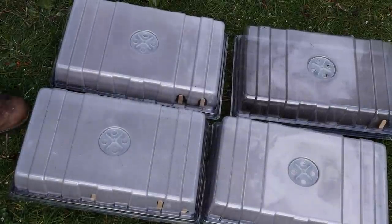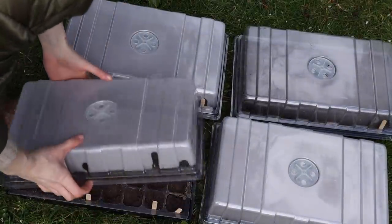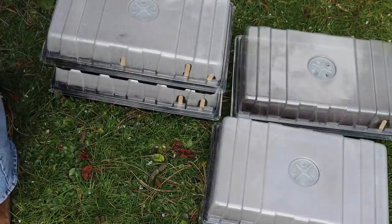Seeds have been sown — they're now all in their little boxes. Deadlifts, let's go.